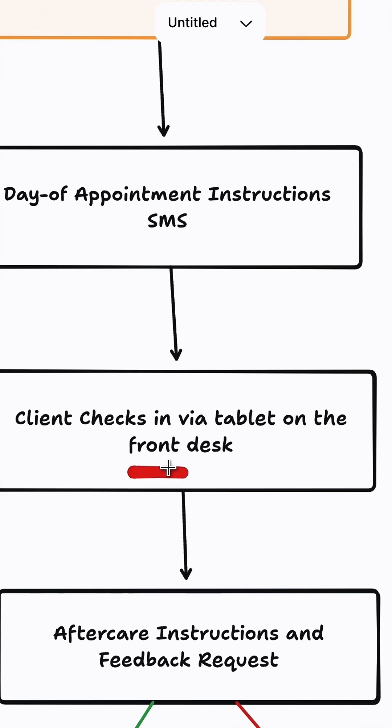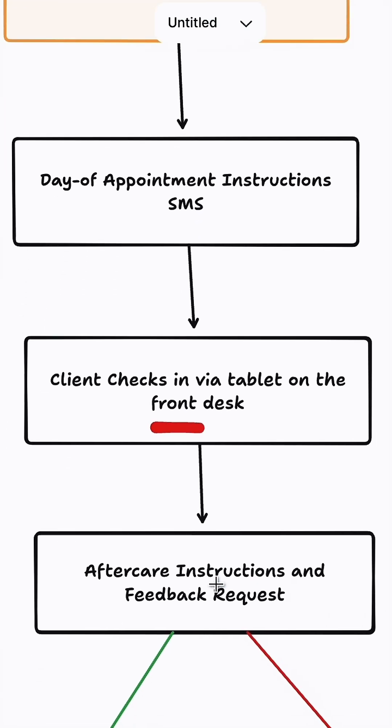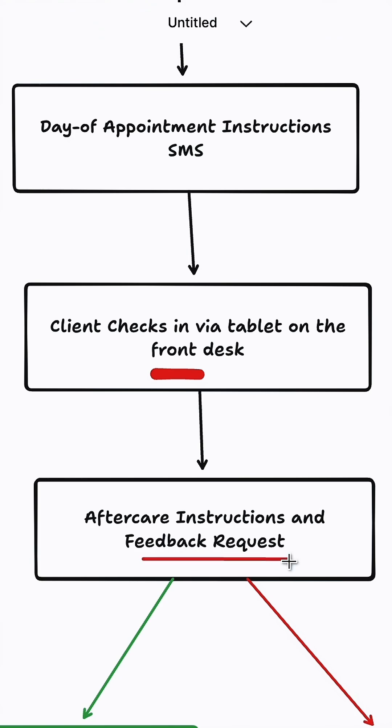Once they arrive, they're going to check in via a tablet on the front desk. And after they leave the clinic, they're automatically going to get aftercare instructions and a feedback request.